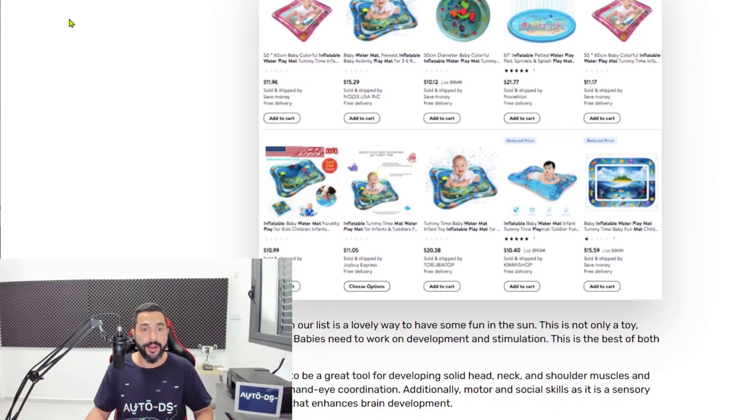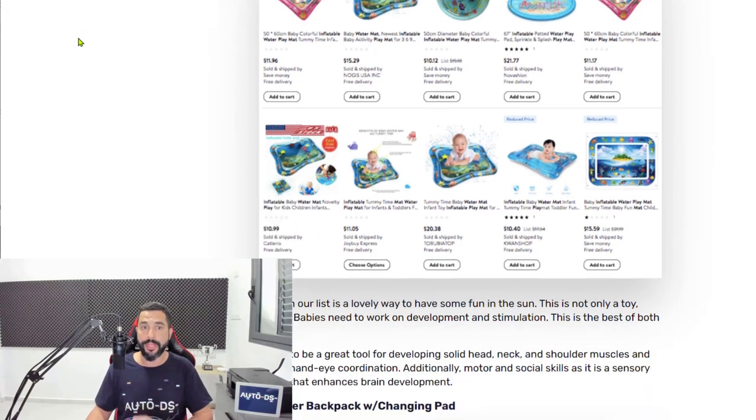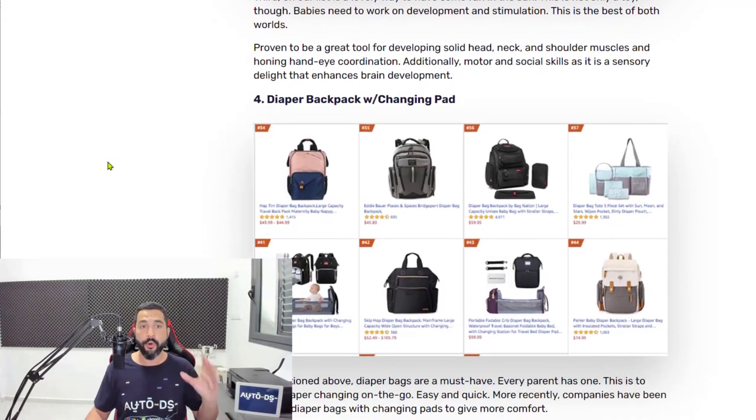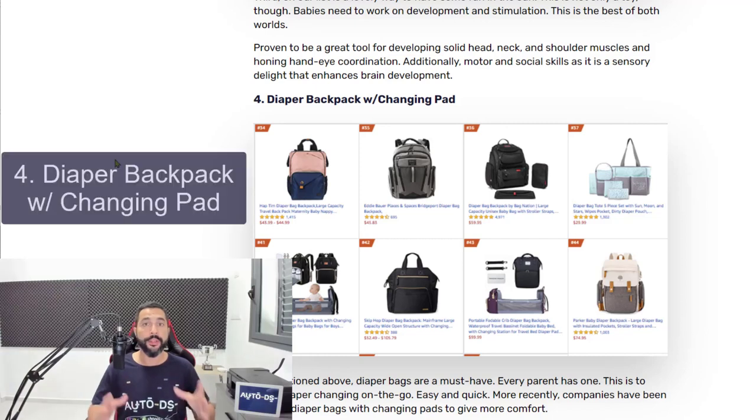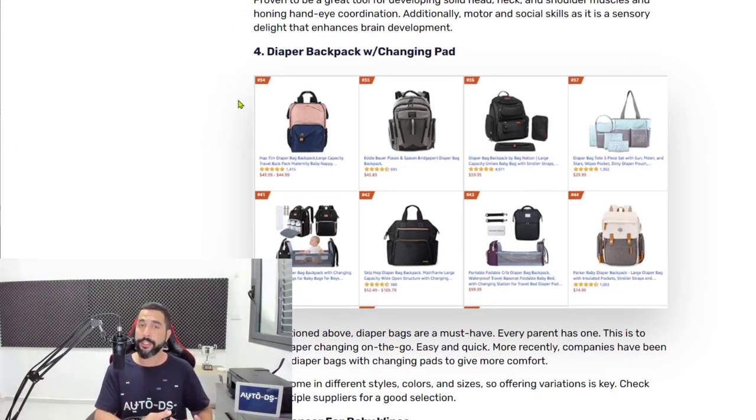That's a quick tip. Now let's go back to the list. We're done with number three, the inflatable water play mats. Now let's move on to number four — diaper backpacks with changing pads.